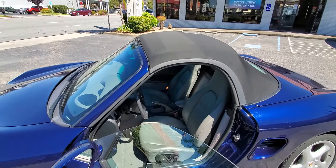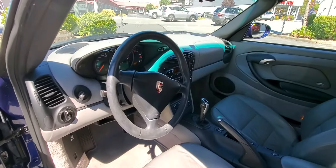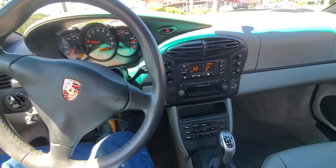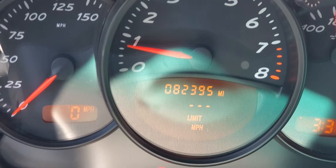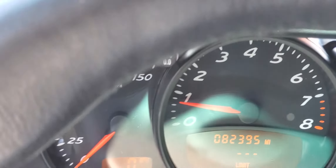It's practically brand new. I want to give you guys a little bit of a look at the dash here. That is the current original mileage on this car, standing at 82,395 miles.